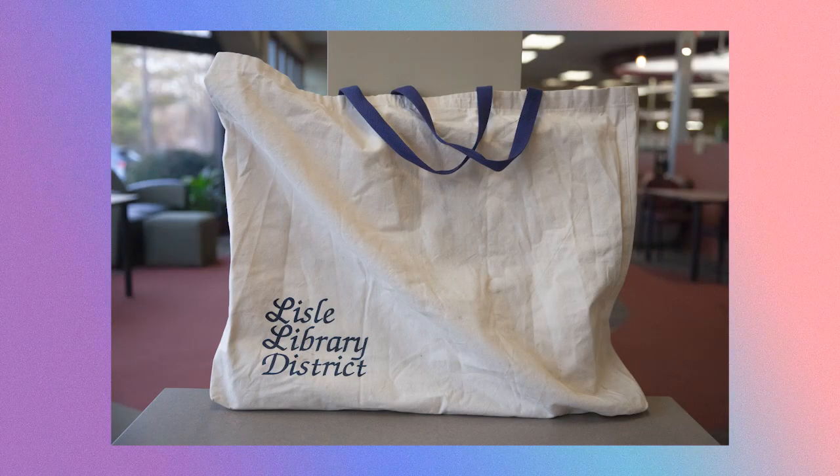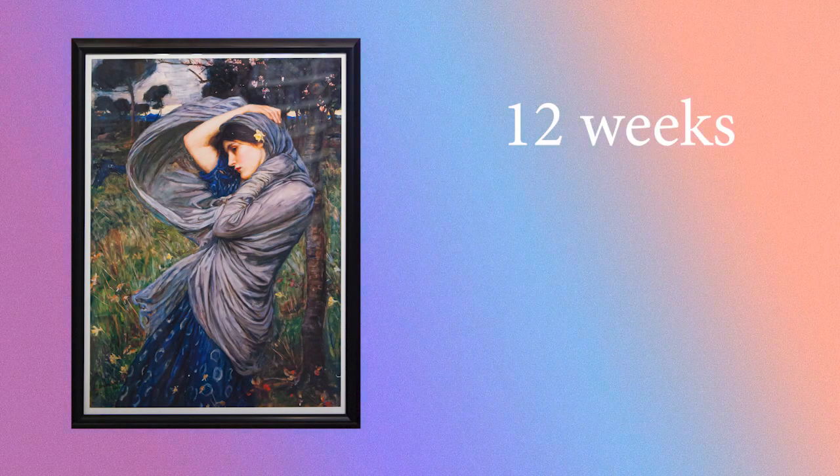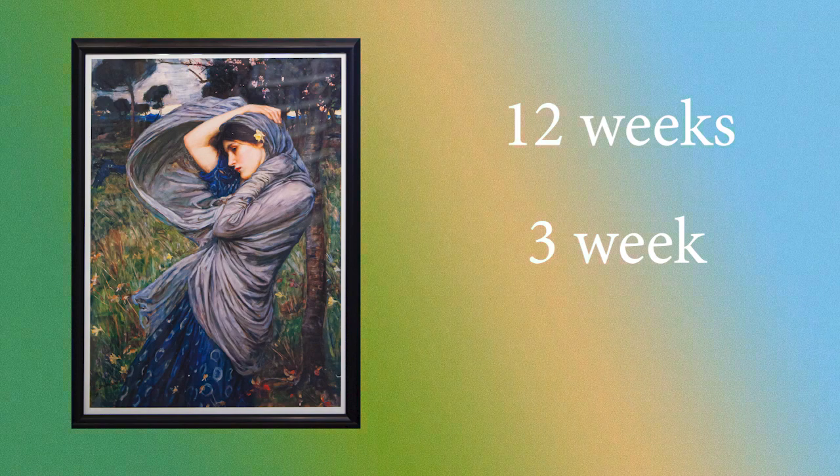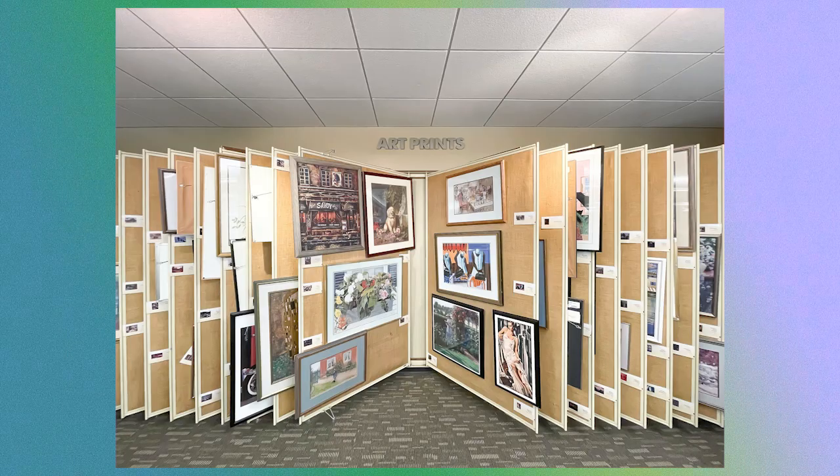We will provide you with a canvas bag to protect the prints until you hang them on your wall. All prints are framed with a wire across the back for hanging, or they can be leaned on a mantle or shelf. Keep the prints for up to 12 weeks, including the initial 3-week checkout period plus 3 renewals. Stop by the Lyle Library soon to take home a lovely framed art print.